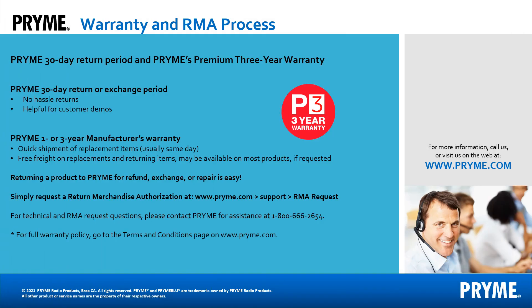Prime wants to support you, the salesperson. We offer a no-hassle 30-day return period, which will help you to demo Prime products with customers. We also encourage you to have your customers file warranty claims and contact us directly for technical questions. We want your customers happy with Prime accessories, so we take care of issues quickly when they arise.